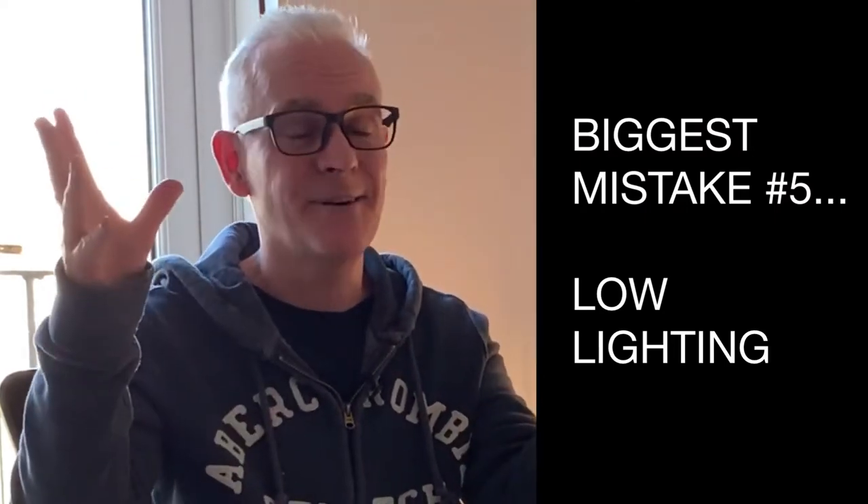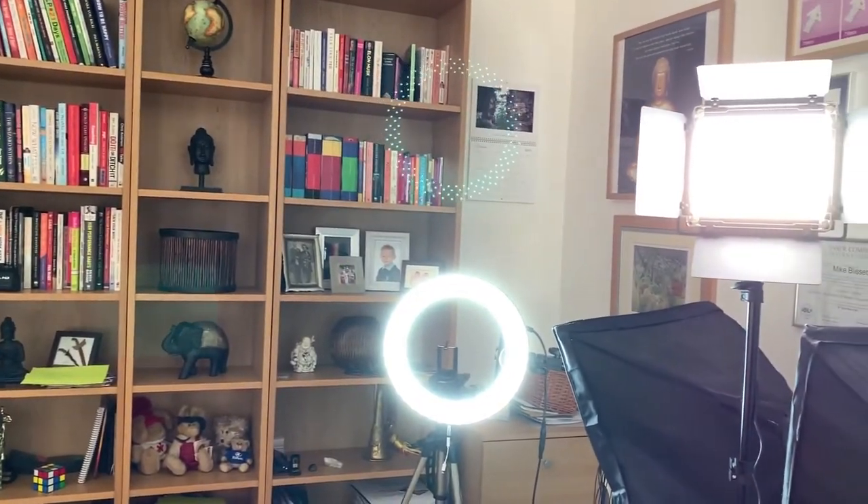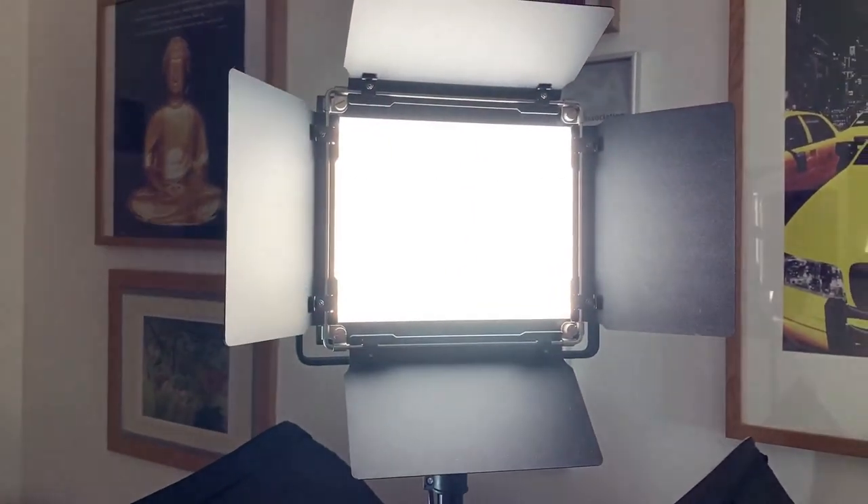The fifth biggest mistake I see vloggers making is low lighting. I've just turned my lights off so you can see the difference — before I move on let me turn them back on. I've got two LED lights and a lighting ring listed in the show notes underneath. There are also other solutions down there — lighting boxes, LED lights, all kinds of options. Have a look after watching or while you're watching.